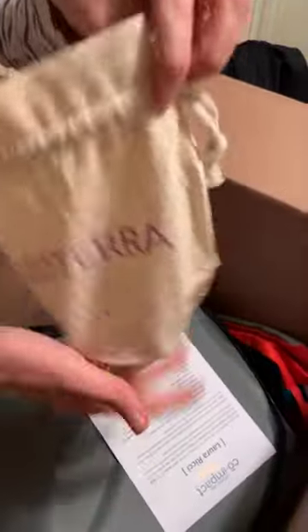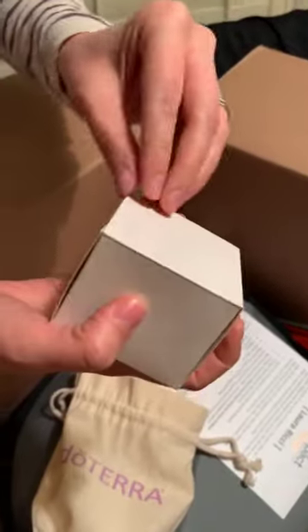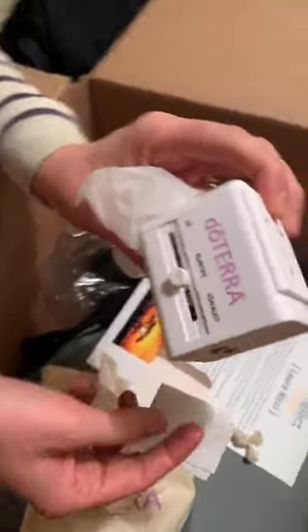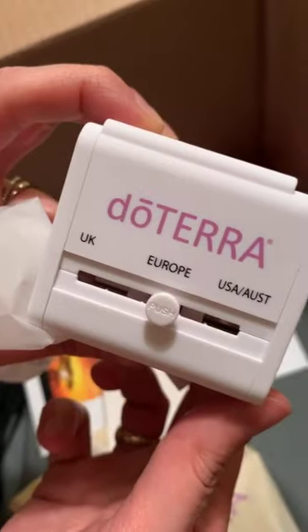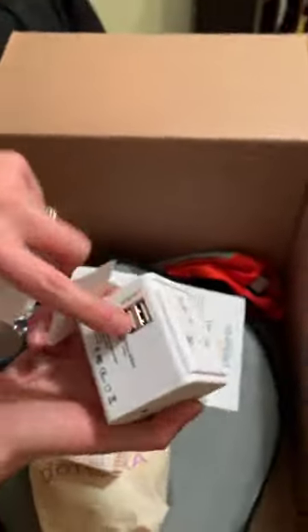Cute little bag — I think this is our adapter that we need here. A plug converter. They really have thought of everything. There's our plug converter — with USB ports. So I'm hoping to share a lot with you when I am in Kenya.